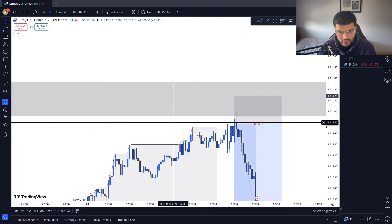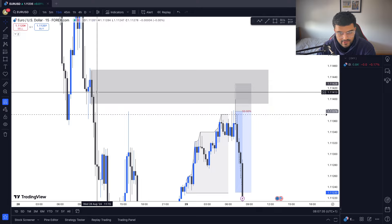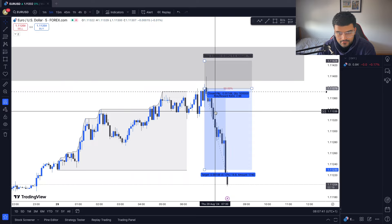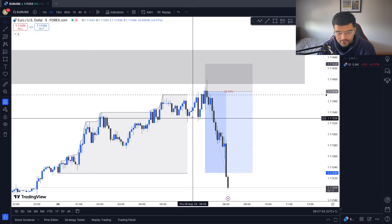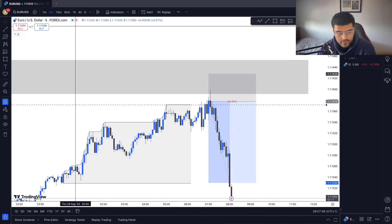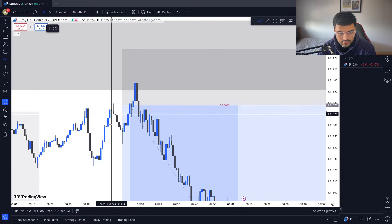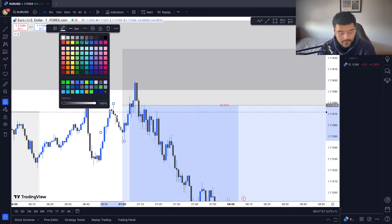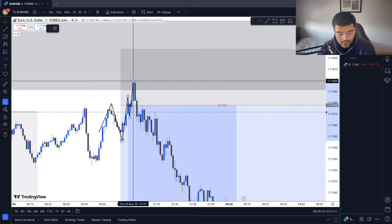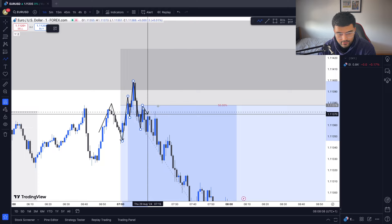Keeping it simple: we had a point of interest above — a 15-minute fair value gap and a supply zone. Coming into session at 7 o'clock, there's a blue candle that goes a bit above it, tapping into the POI, then showing a bearish close. Dropped onto the one-minute — very simple market structure shift: low, high, low, high, break. Enter at the EQ.